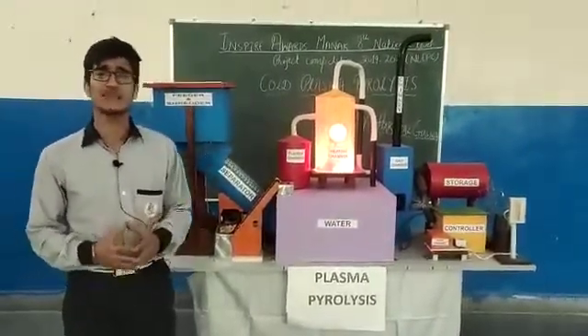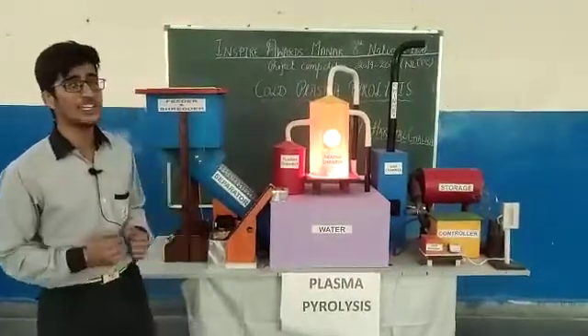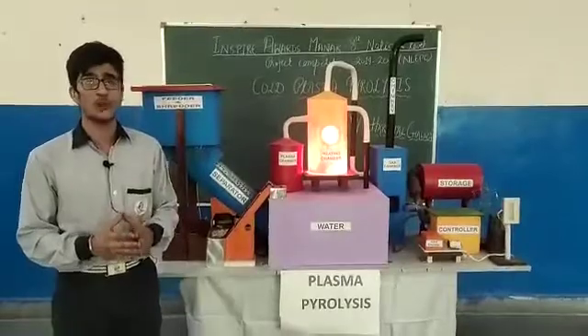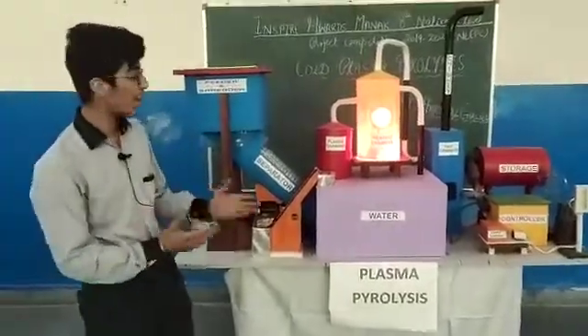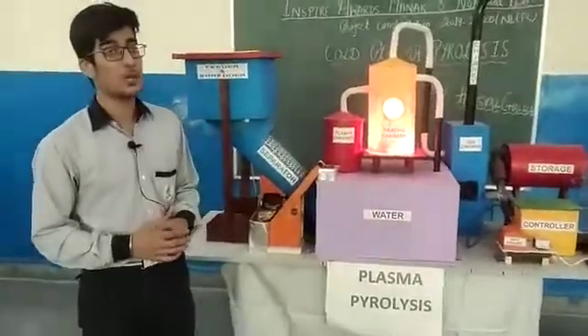Plastic has been a boon to mankind since its invention. But over the years, it has lost its magnificence due to poor waste management. So, here we have found an innovative way to treat this plastic — the Coal Plasma Pyrolysis.